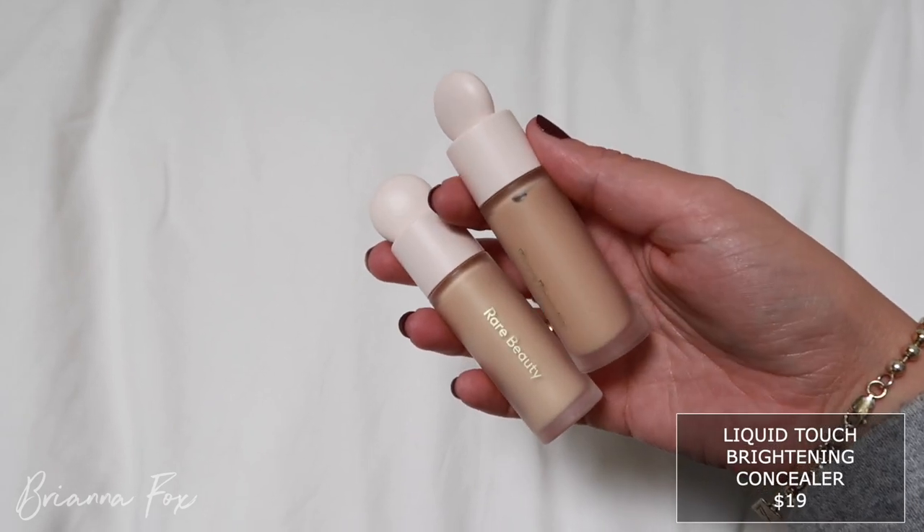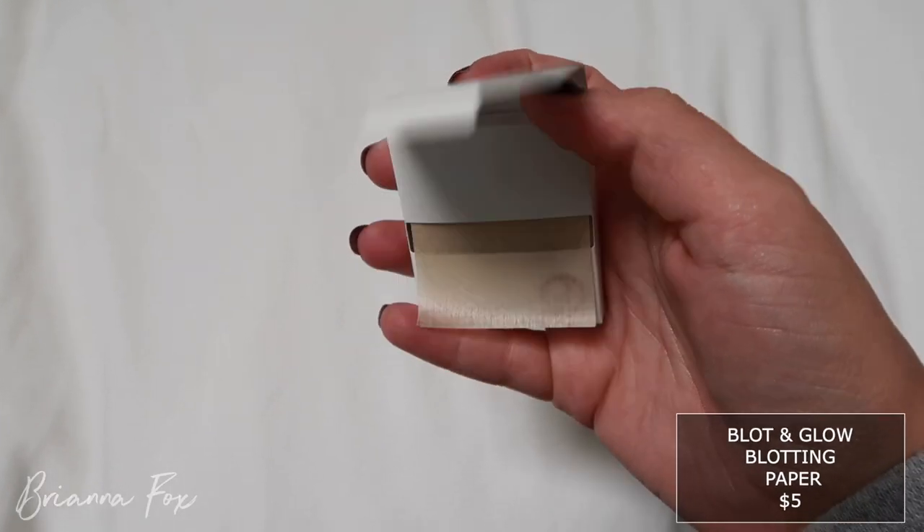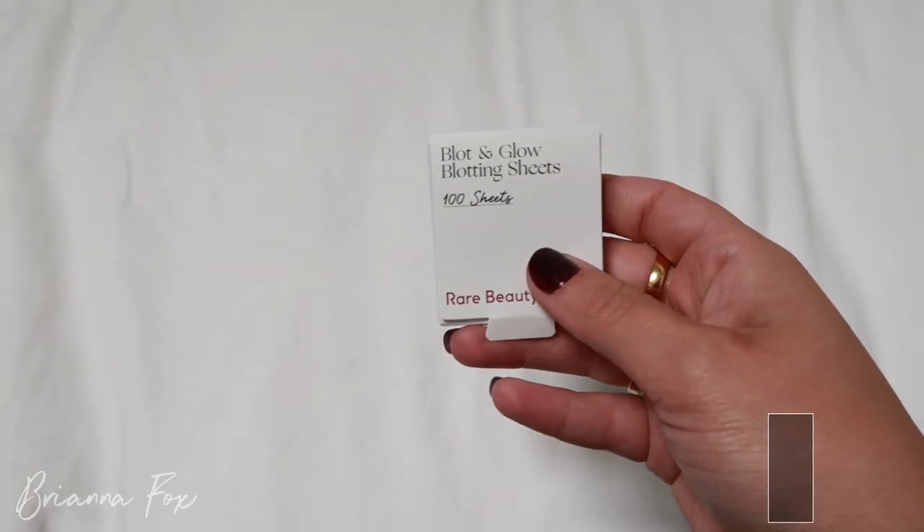I ended up getting the concealer in 200C. As I'm seeing it in person it's kind of growing on me — I like the size of it. That is a big doe foot applicator and the foundation is a doe foot too. I also got a second concealer in 180W. I really loved the way the brand sets up its shade system — the numbers and letters make it easy to identify undertones. Anything with a cool undertone could be more pinky; anything warm will have more warmth to it.